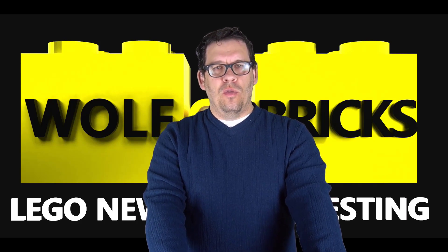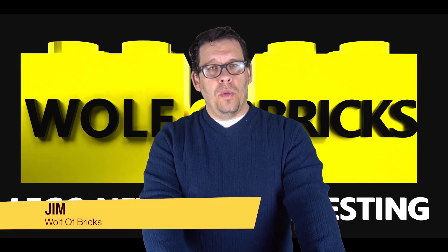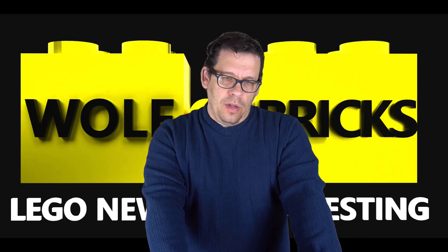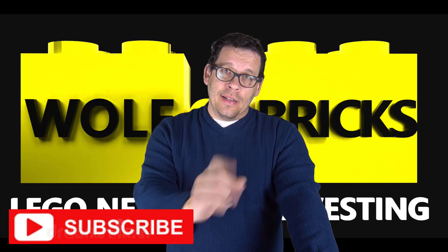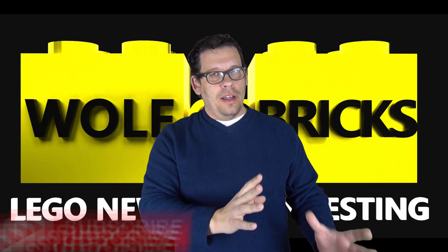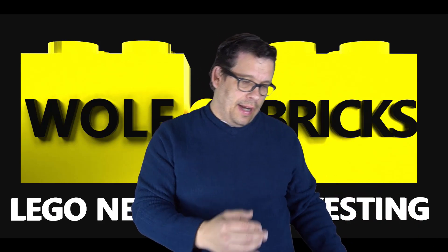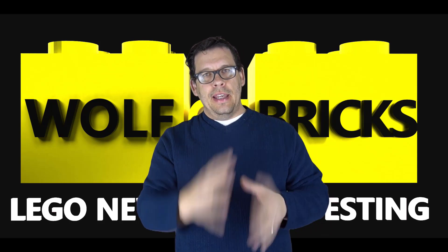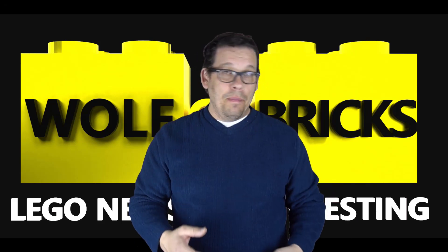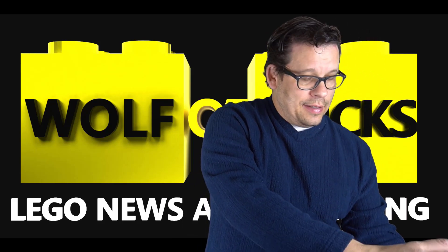What's going on wolfpack — time again for another wolfofbricks.com update. I am Jim and this is where we talk about LEGO investing and reselling. This video is going to be all about Star Wars and I'm pretty excited about it. I brought something to share with everybody, kind of like a show and tell.